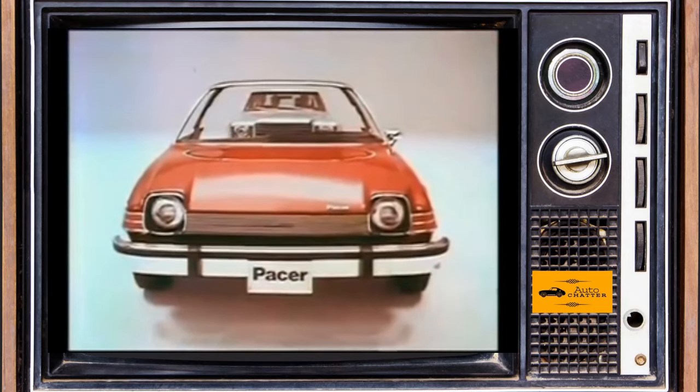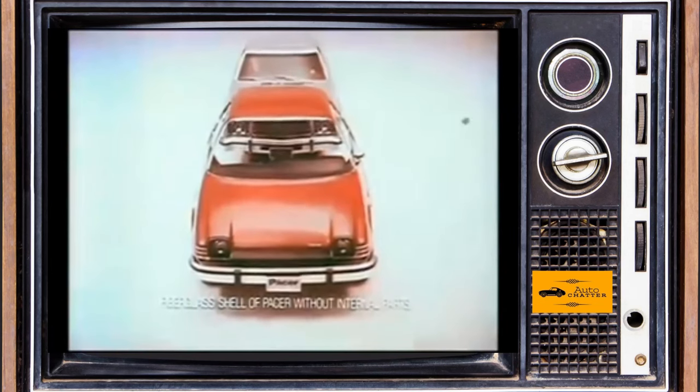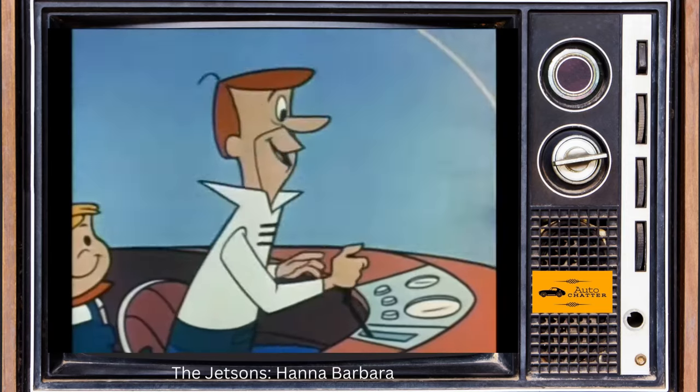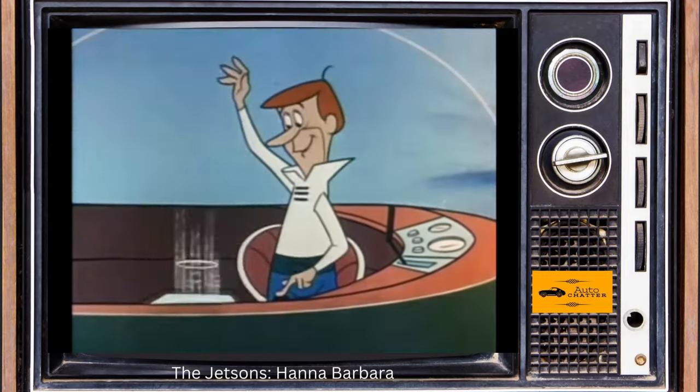Welcome to Auto Chatter. Today's chatter is about the AMC Pacer. This car was quite unusual for a few reasons, with the most obvious being that it resembled something George Jetson would drive or fly.